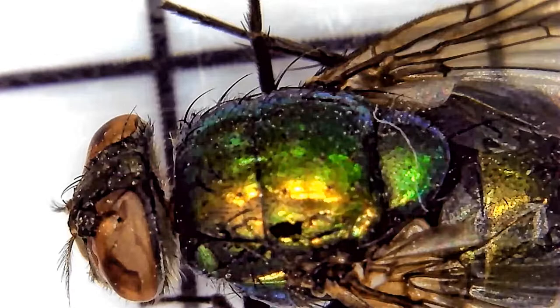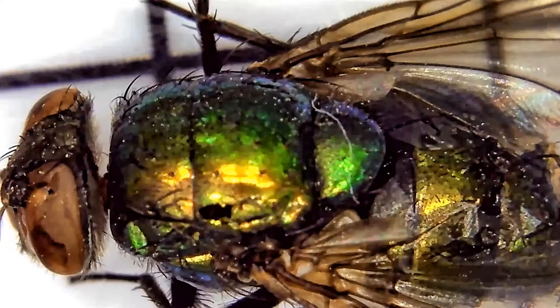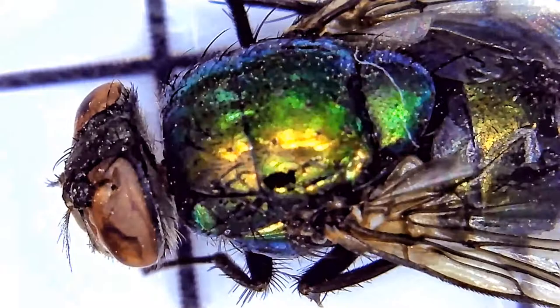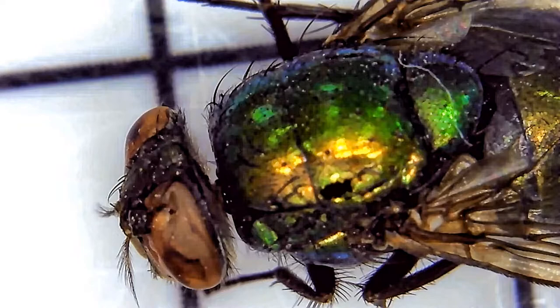Up close and personal with a green bottle fly. Green bottle flies get their name from their metallic green colored back and underside. They also have large reddish colored eyes, black legs, and their wings are clear with brownish colored veins. This bottle fly has been dead for about a day and measures roughly just under one centimeter.